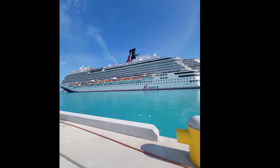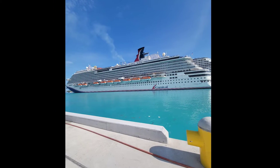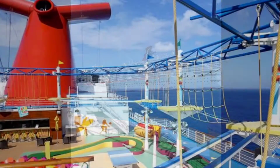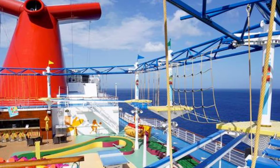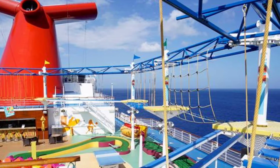Carnival Magic made its debut in 2011, bringing with it the first ropes course at sea. Want something to get your adrenaline going and heart pumping? Make your way through Carnival Magic's Sky Course.